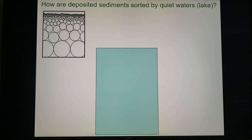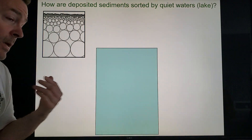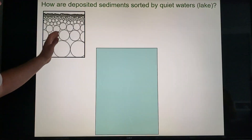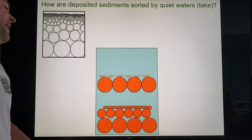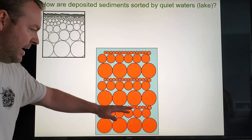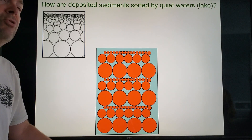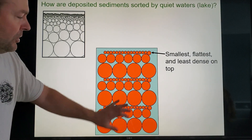How are deposited sediments sorted out in quiet waters? In the river lab, when the river entered the cooler — which represented the lake — it stopped flowing and you started to get a vertical pile-up. If this repeats year after year, we call that graded bedding. In spring the water flows faster, by summer it slows down, next spring it flows faster again, and so on.